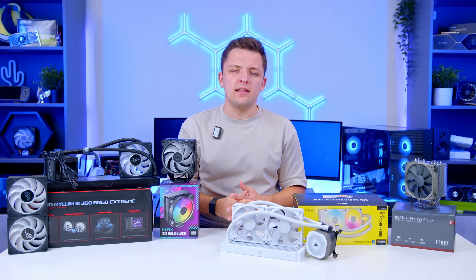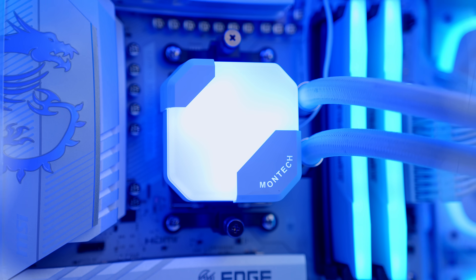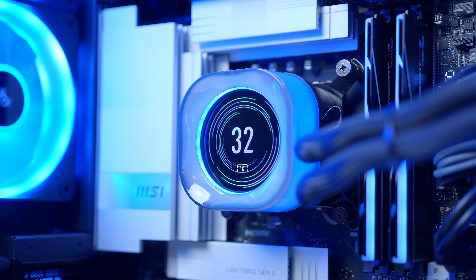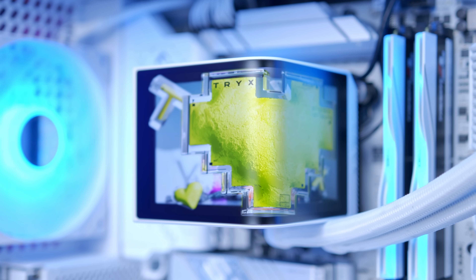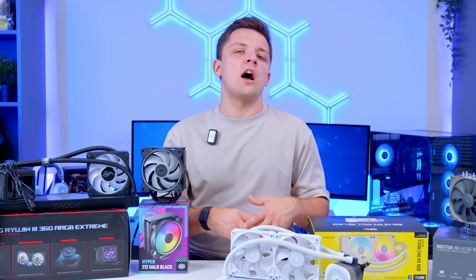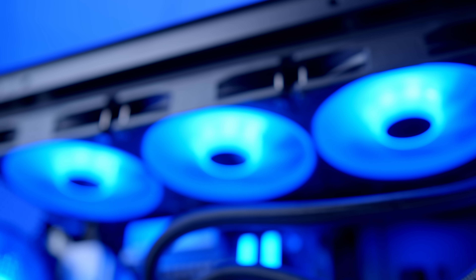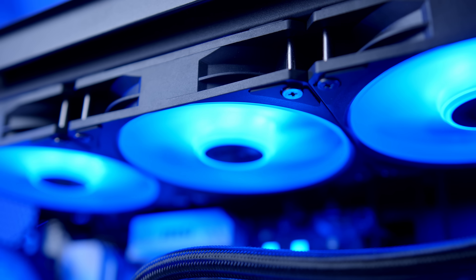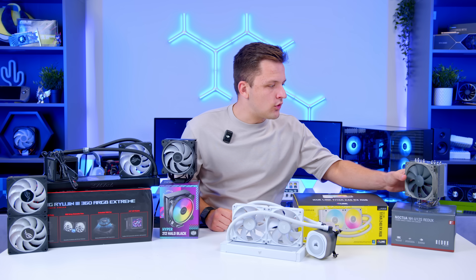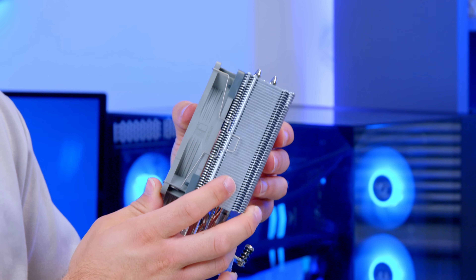You tend to get a bit more of an aesthetic edge with liquid coolers, as the water blocks are often leveraged by brands to create unique selling points — whether that's a cool LCD display, a curved screen like we're now seeing from the likes of Trix, a digital info display, or just some RGB lighting. Liquid coolers also tend to be a little easier to colour match in your build, versus the slightly more utilitarian metal heatsinks you'll often find on tower air-cooled designs.